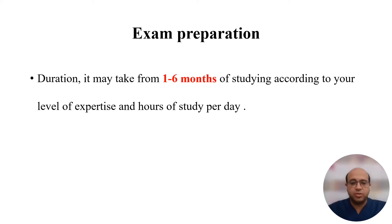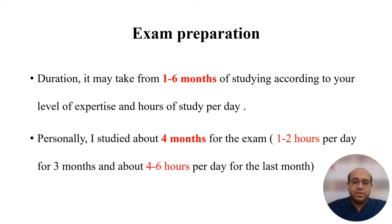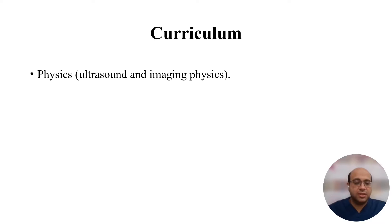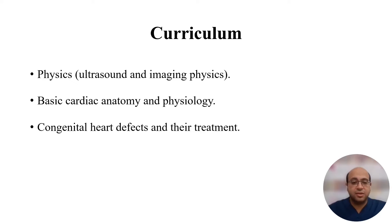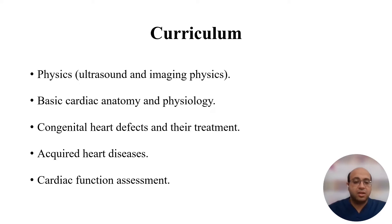As regards exam preparation, the duration may take from one to six months of studying depending on your level of expertise and hours of study per day. Personally, I studied for about four months — the first three months were one to two hours per day, and the last month was four to six hours per day. The curriculum includes physics such as ultrasound and imaging physics, basic cardiac anatomy and physiology, congenital heart defects and their treatment, acquired heart diseases, cardiac function assessment, and left and right ventricle assessment.